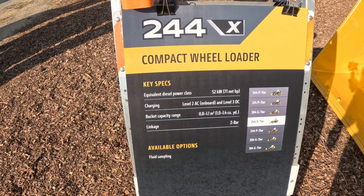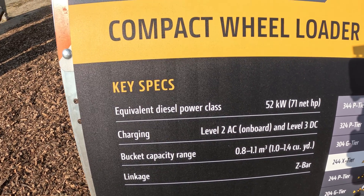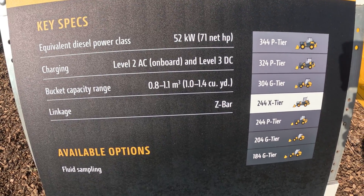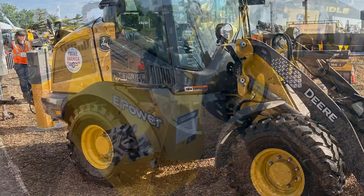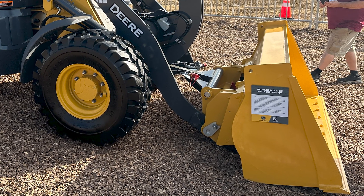In terms of compact wheel loaders, we typically see customers starting to make a transition — in some cases from skid steers up to the compact utility vehicles, just for the purpose of sitting up higher, a little bit better ride, higher ground speed, and it has the skid steer style coupler on the front so it can easily transition and use the same forks and bucket attachments. So it becomes just a little bit better operator experience with some added productivity.